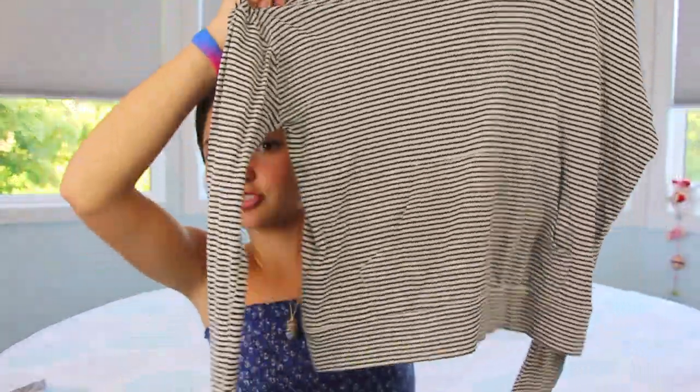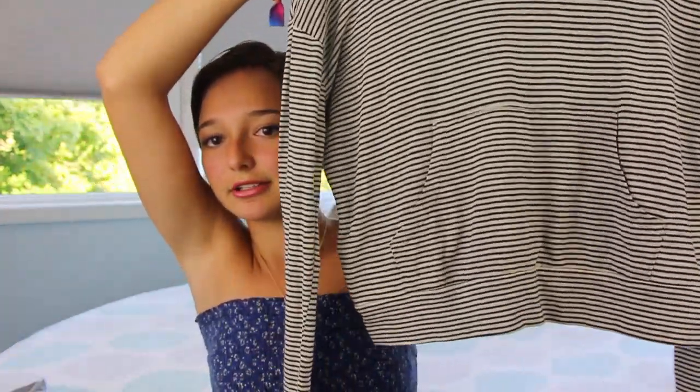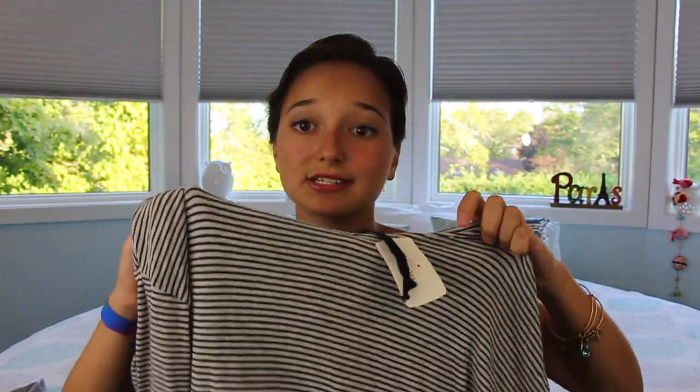I also got a striped hoodie — not a cardigan, but a hoodie. It looks really similar to the ones from Brandy Melville. It's striped, it has a hoodie, and it has little drawstrings that are navy blue. So it's like a grayish off-white and navy blue striped sweater with little pockets. This was $15.80 in a size small, so not too bad for a hoodie.